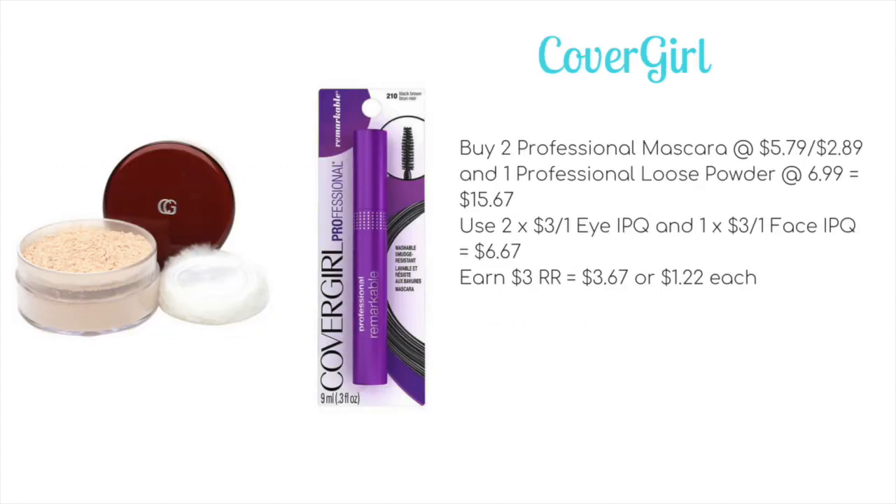CoverGirl is going to be buy one, get one 50% plus spend $15, get a $3 register award. Here is a scenario: pick up two professional mascaras — first at $5.79, second at $2.89 — and one professional loose powder at $6.99, bringing the total to $15.67. Use two of the $3 off one eye and one $3 off one face internet printable coupons from Coupons.com, bringing it down to $6.67. You'll earn the $3 register award, making it $3.67 out of pocket, or just $1.22 each.